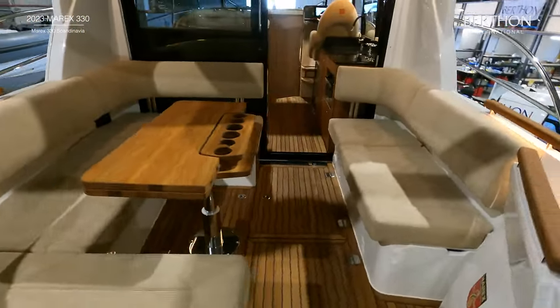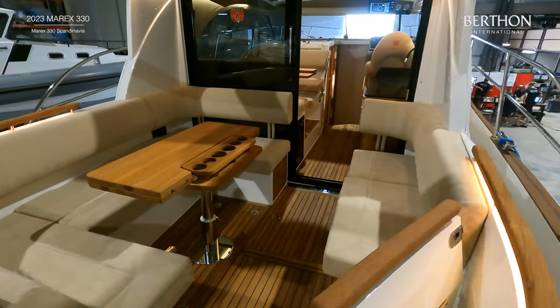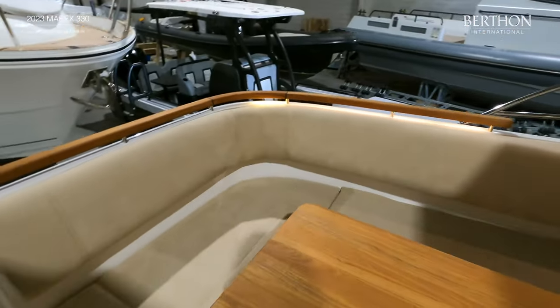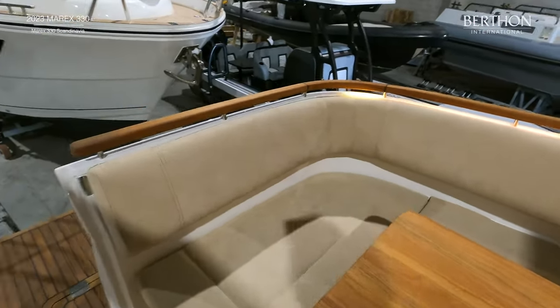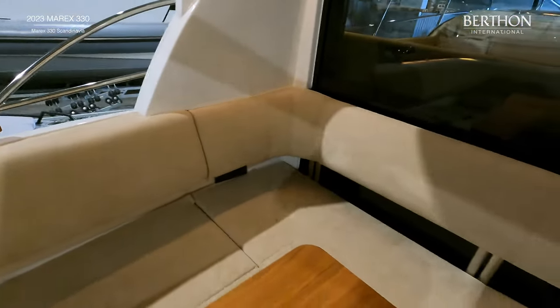This large U-shaped aft cockpit is very much part of the Marex DNA. You have a comfortable curved backrest and a closing transom gate which adds to the feeling of safety. The cockpit lockers are also designed so that the lids can be lifted without the need to remove the cushions.